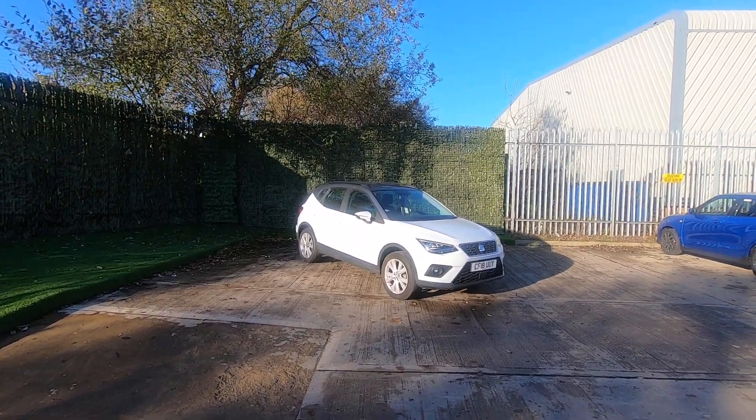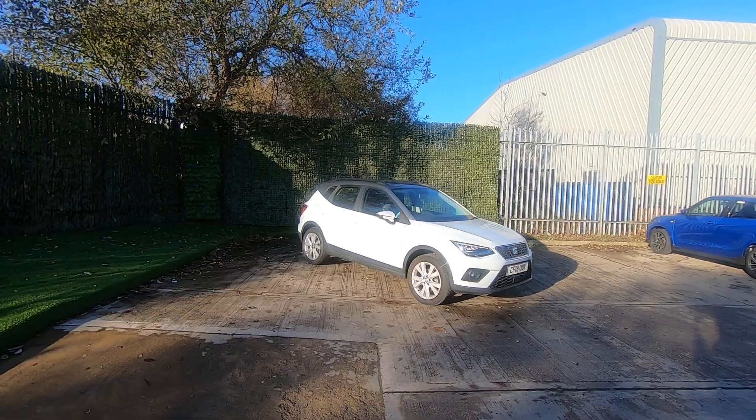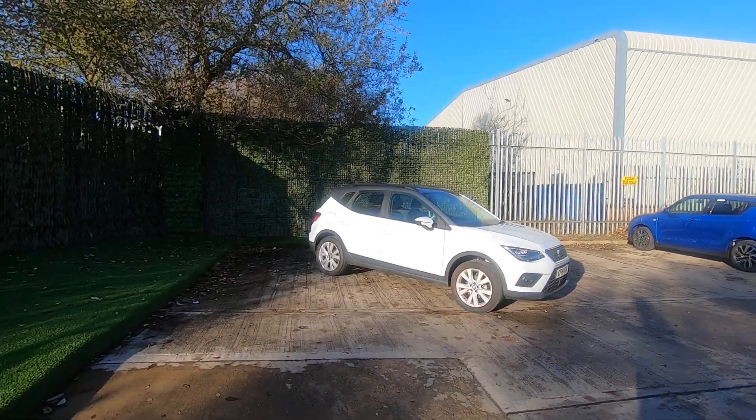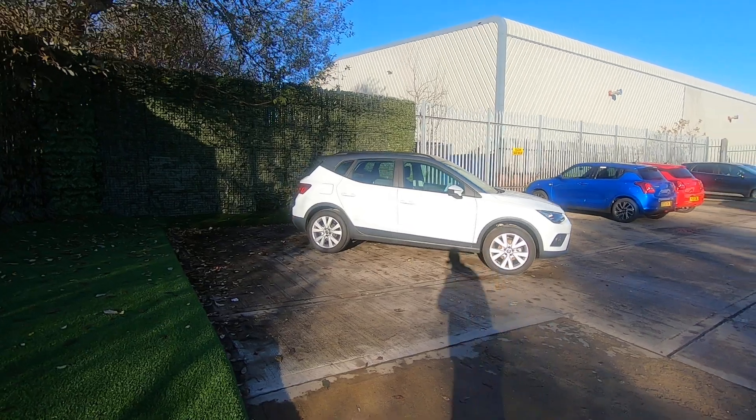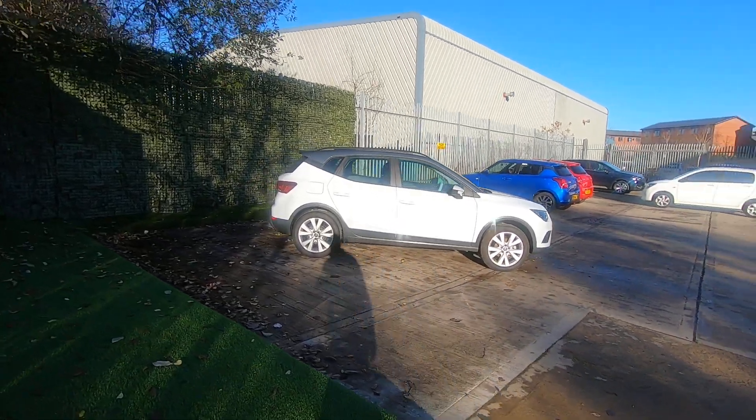Welcome to Luscombe Motor Leeds. We are proud to present this 2018 Seat Leon SE, which has just come in as a part exchange for ourselves. It's only done 10,000 miles — very low mileage for an 18-plate vehicle.